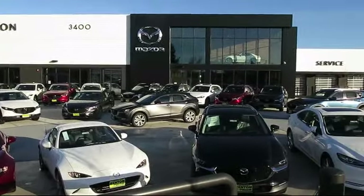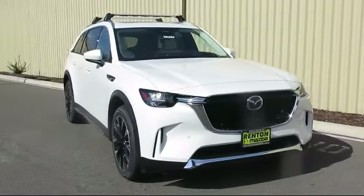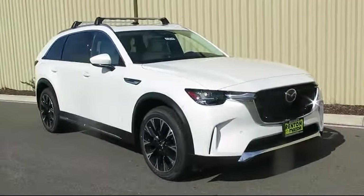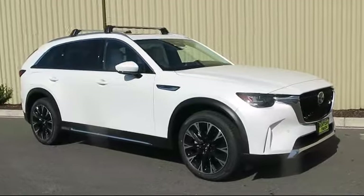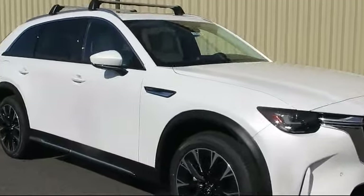Welcome to Walker's Renton Mazda. Here's a look at another vehicle from our great selection of cars, trucks, and SUVs. It comes equipped with distance pacing with traffic stop-go and rear collision mitigation, dual stage driver and passenger seat mounted side airbags.